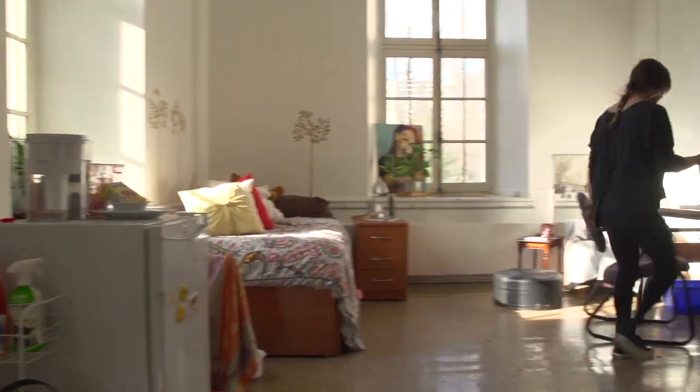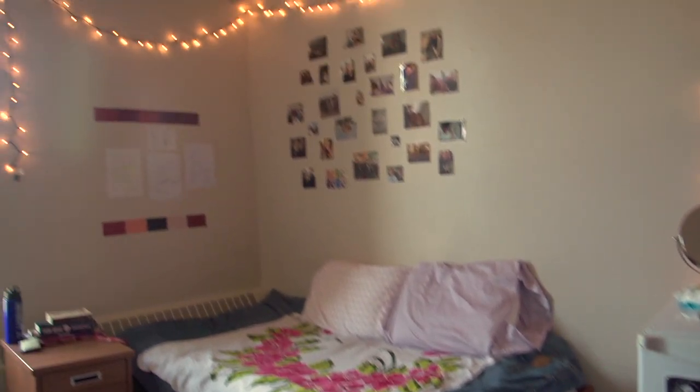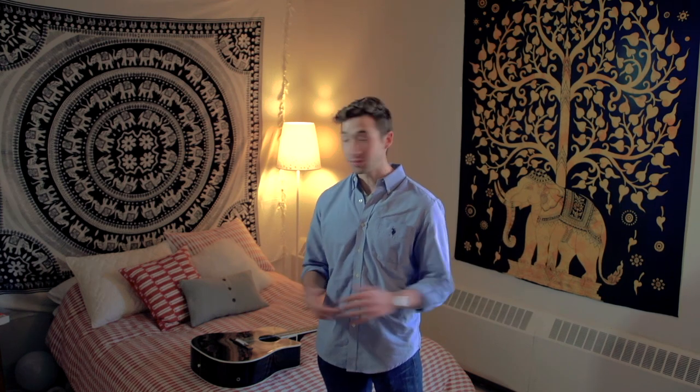Students can choose from a variety of different sized rooms — like smaller options or larger single rooms like this one, equipped with a bed, furniture, and wifi. You supply the decor.